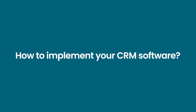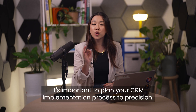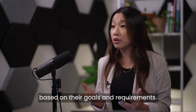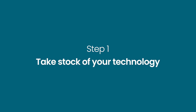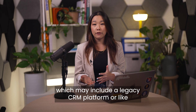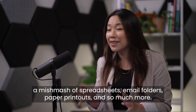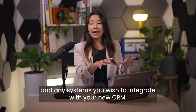How to implement your CRM software. As a core resource, it's important to plan your CRM implementation process to precision. Every organization must take a customized approach based on their goals and requirements. However, these seven steps are a solid starting point. Step one: take stock of your technology. Begin by assessing your existing tech stack, which may include a legacy CRM platform or a mix of spreadsheets, email folders, and paper printouts. Work out what data you need to transfer and any systems you wish to integrate with your new CRM.